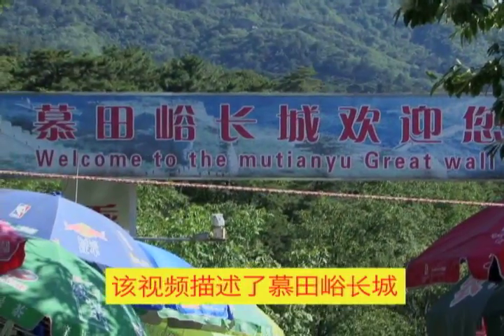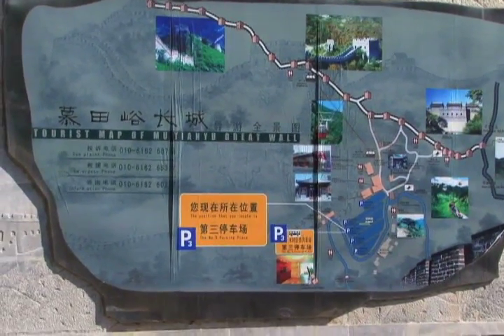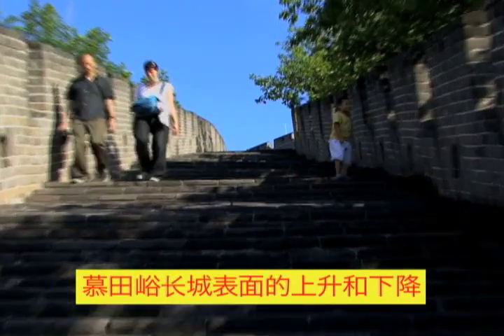The Mutianyu section of the Great Wall, which is where we are visiting today, is built along a craggy stretch of mountain and has an undulating surface that slopes up and down along the mountaintop.